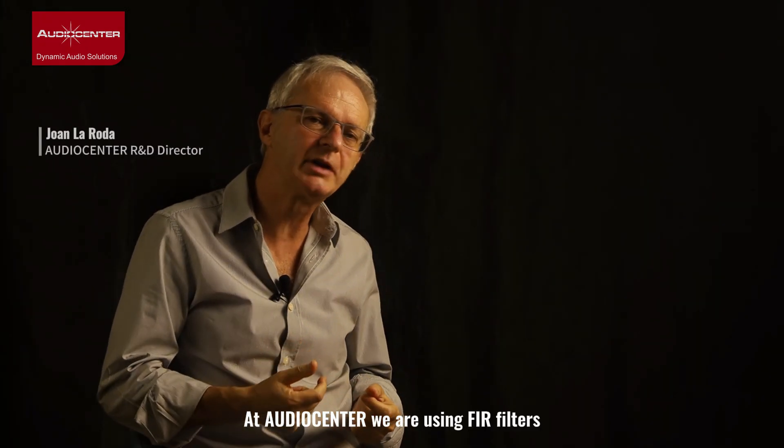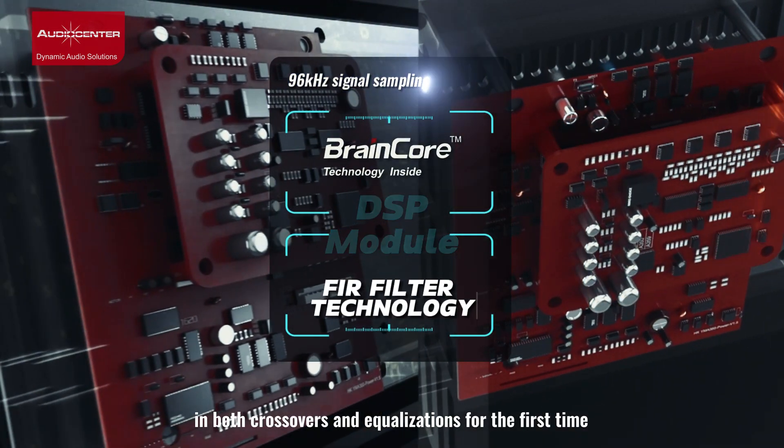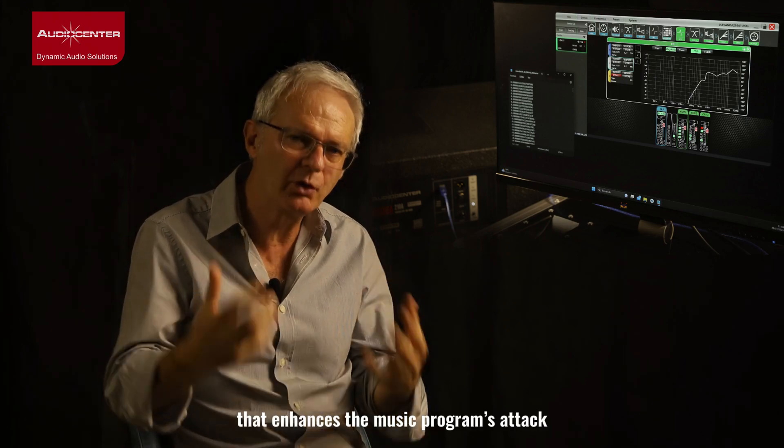At Audio Center we are using FIR filters in both crossovers and equalizations for the first time. This results in a linear phase response that enhances the music program's attack.